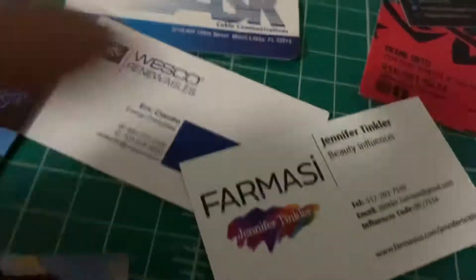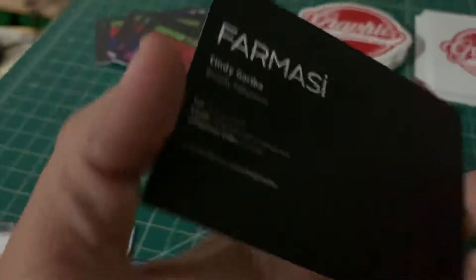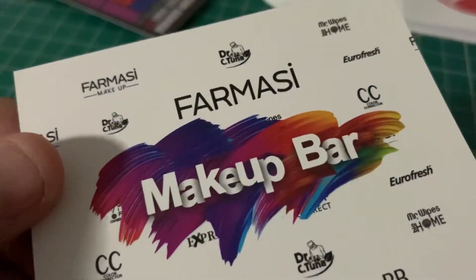It's a good makeup line by the way — guys, tell your wife and girl about it. My wife is into this. If you catch her on Instagram, look up Pixie Boo. Check out her stuff — excellent makeup line.